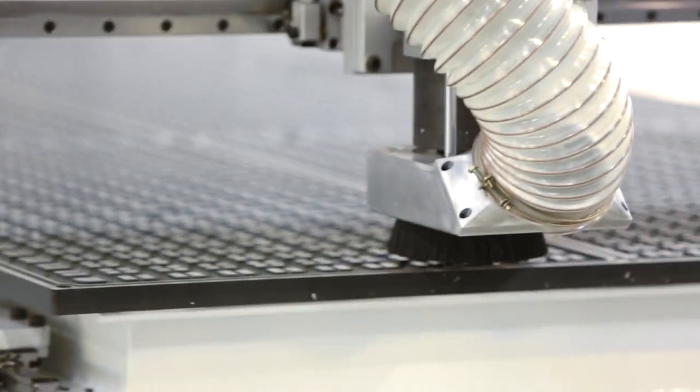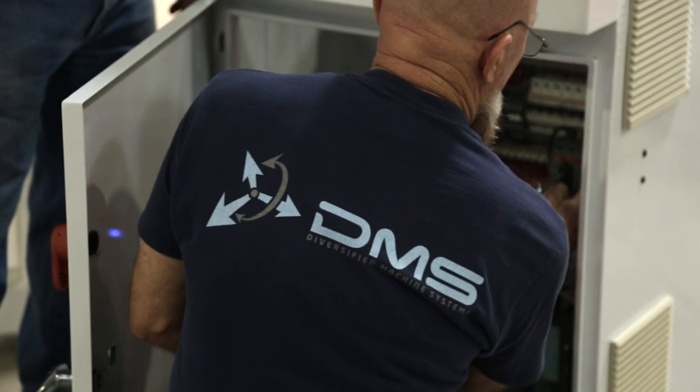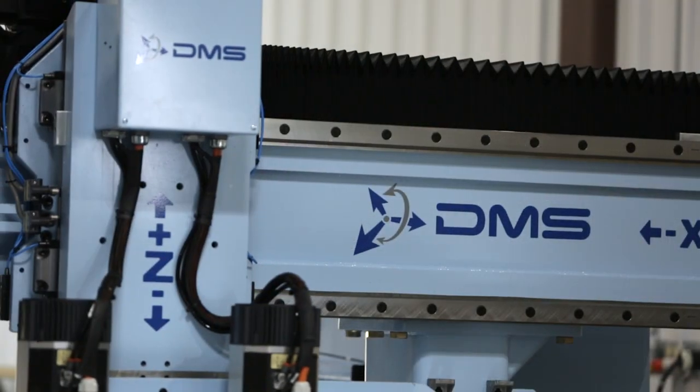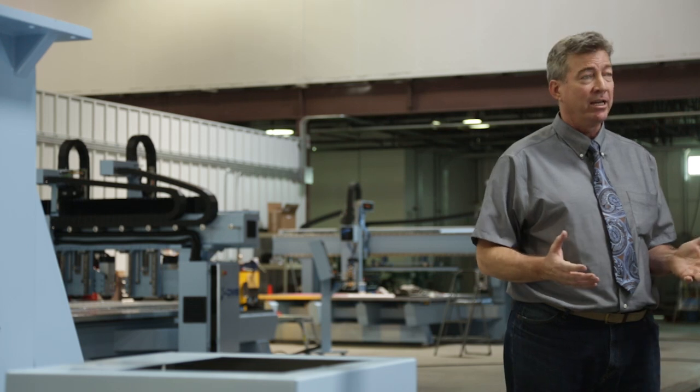These machines are economical and they're easy to service. The uniqueness of what we've built here in Colorado Springs at our world headquarters makes us an international competitor.